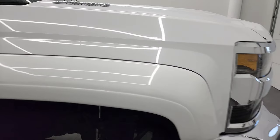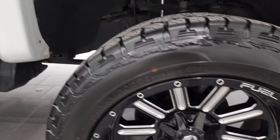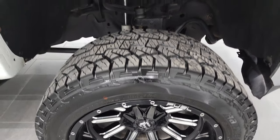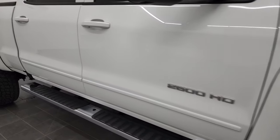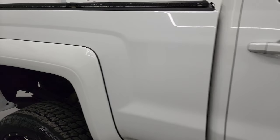Passenger side front fender is in fantastic condition as well. I didn't see any dents or dings on there and the passenger side rim is in a really nice condition as well — I didn't see any major scuffs or scrapes. Now as you go down this side of this 2017 Chevy Silverado 2500, take note of how clean that body is, how reflective and mirror-like the paint is.